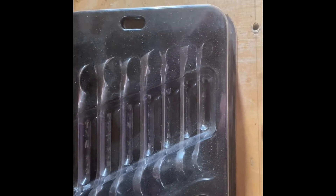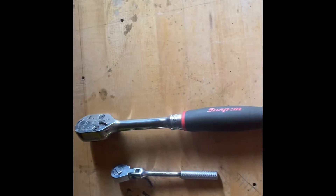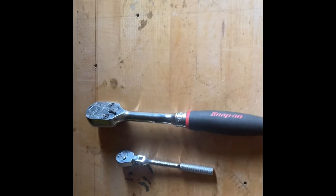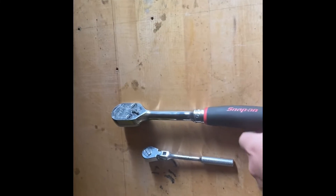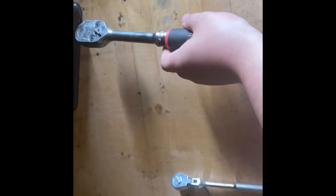They are standard wrenches, I love those things. For number two I have this Snap-on ratchet — half inch drive, comfort grip. It's an awesome tool.